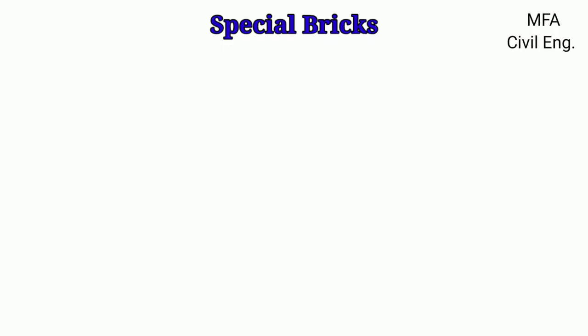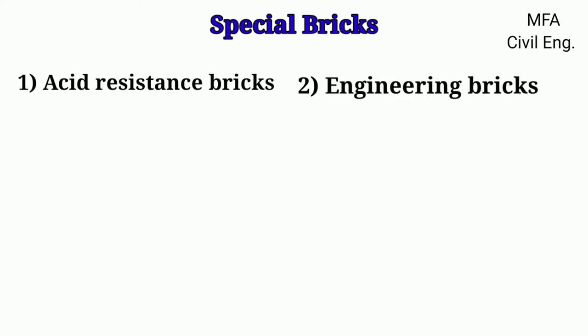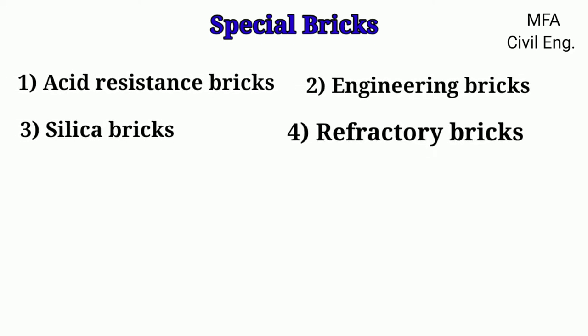Hello everyone, my name is Fazal and you are watching MFS Civil Engineering. Bricks which are made for special purposes are called special bricks. Special bricks include acid-resistance bricks, engineering bricks, silica bricks, and refractory bricks.